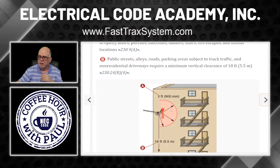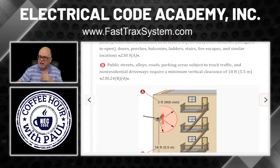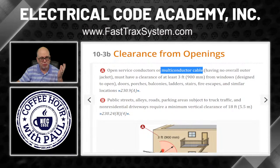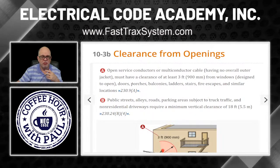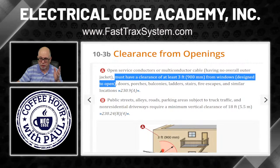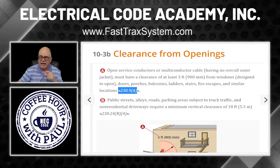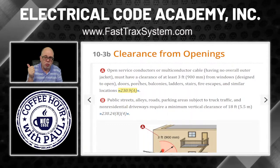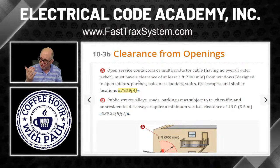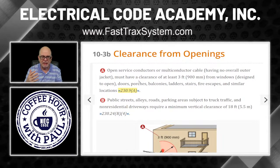Looking at A: open service conductors or multi-conductor cables with no outer covering — exposed conductors — must have a clearance of at least three feet from windows designed to open. That's important. Also doors, porches, balconies, ladders, stairs, fire escapes, and similar locations. That's covered in 230.9A — that's a chevron, pause your video and go look it up to get a healthier understanding of how this rule reads, especially if you're flipping through it on an exam or in the field where it's critical.